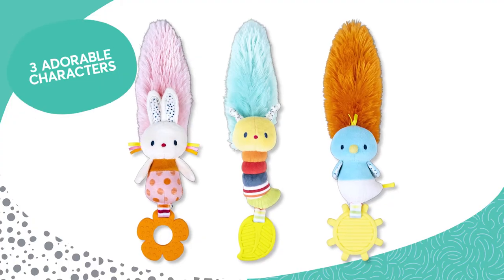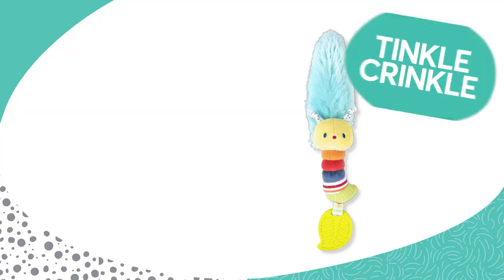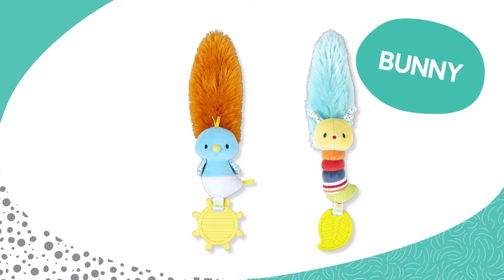With three adorable characters to choose from, you can comfort, caress, soothe, and play with Tinkle Crinkle Bunny and Birdie.